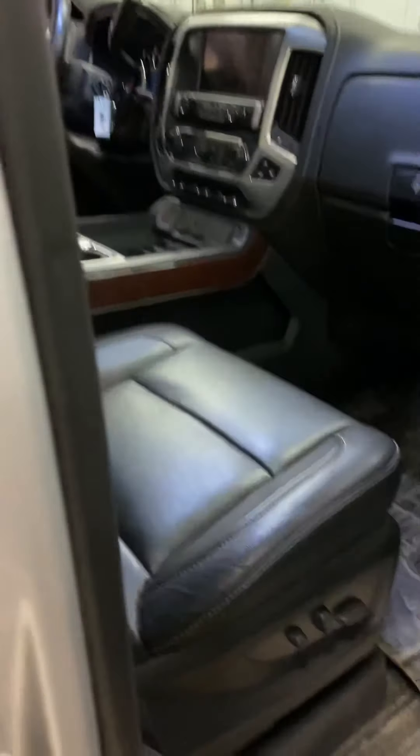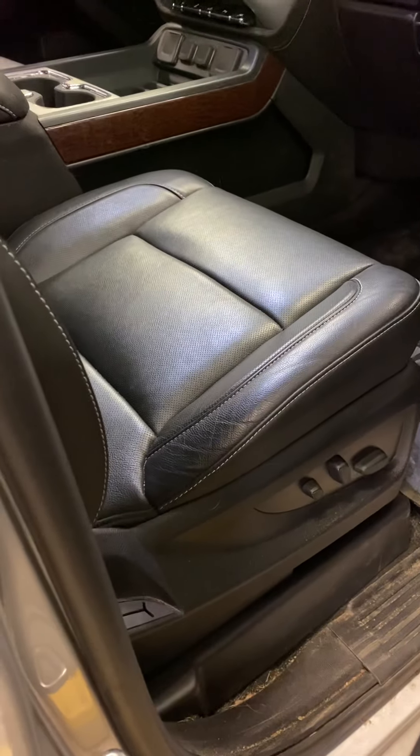And then nice 20-inch tires here as well, mud flaps all the way around. This does have the 6-inch running boards. Tow mirrors there as well, as you can tell.